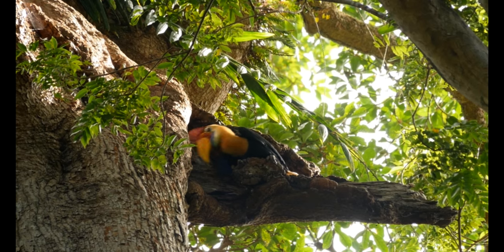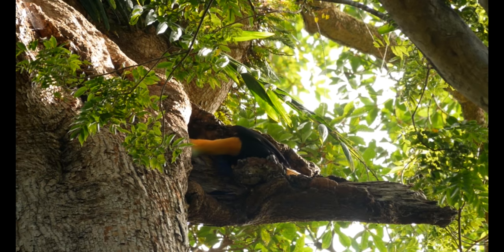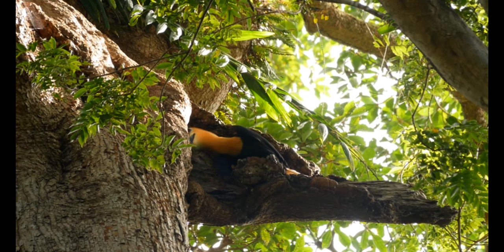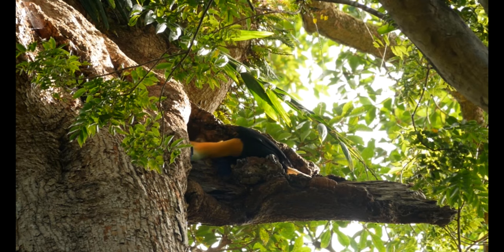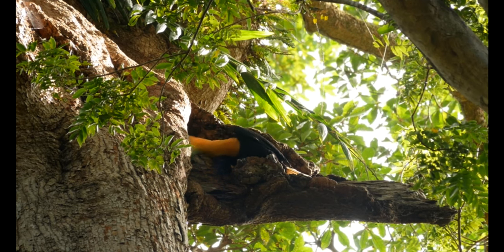These knobbed hornbills are huge birds with a very colorful head that might send you back to the Jurassic period. Have a look at this marvelous male regurgitating little figs to feed his female partner that is still in the nest hole with her egg or chick.